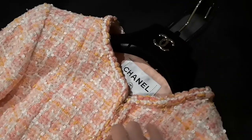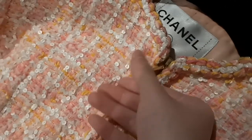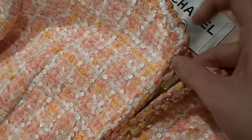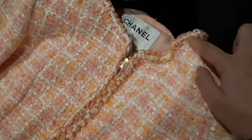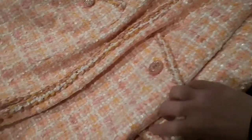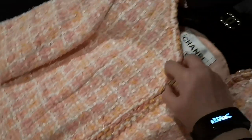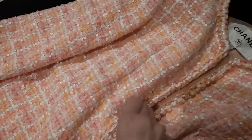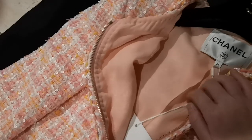And this is the Chanel hanger. This is the zipper — if you look really closely, the zipper has Chanel here as well, from the top to the other side. If I unbutton it from the middle just to show you the fabric inside — it is like a fiber lining inside.